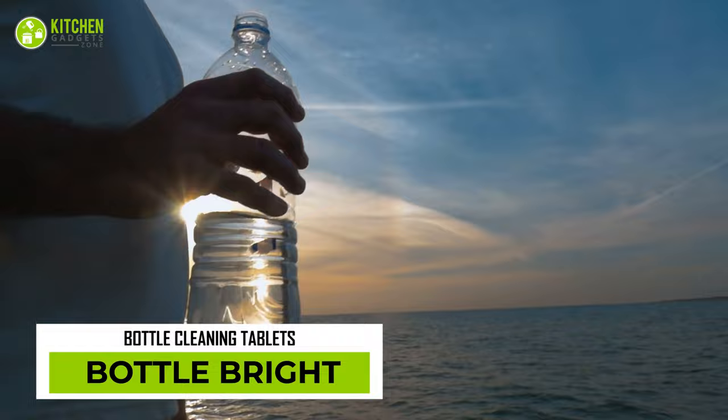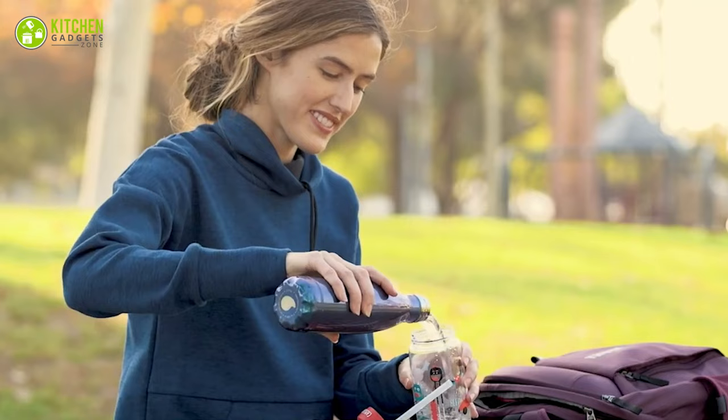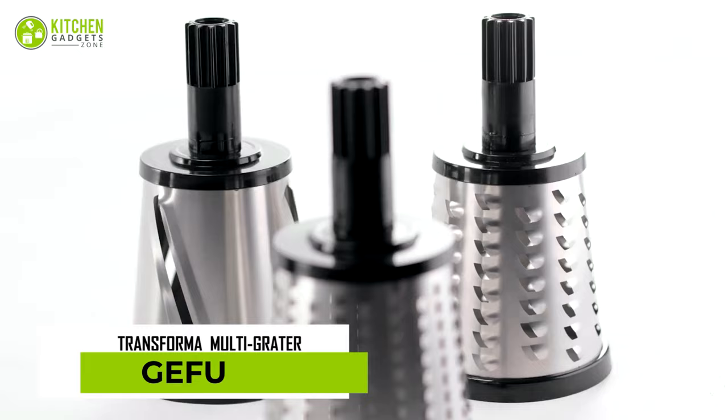No more stubborn stains and unpleasant odors on your water bottles and coffee tumblers with the Bottle Bright Water Bottle Cleaning Tablet. Made with all natural ingredients, it effectively removes all stains and odors, making your bottle look and smell as good as new. It's also perfect for cleaning stainless steel bottles, mugs, hydration reservoirs, coolers, and hard-to-clean plastic containers.